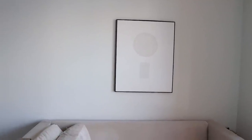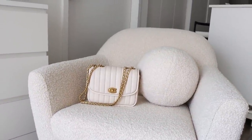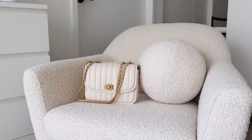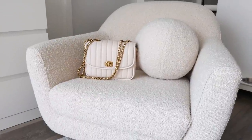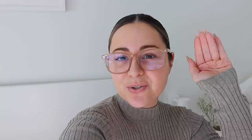Look at her on this chair — doesn't she look so cute? Oh my god, I think I'm going to have to take a pic with her on this chair. She looks so bougie! She's definitely the star of the show, but she looks great on this chair.